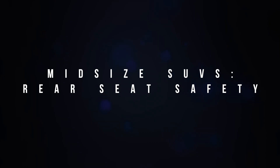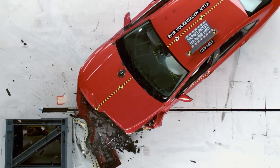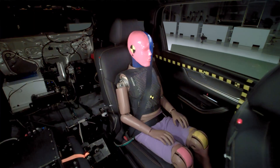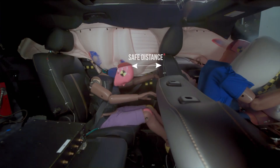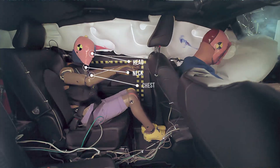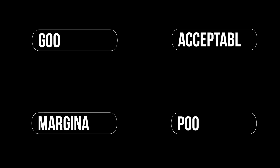The crash test involves a vehicle striking a deformable barrier at 40 miles per hour with a 40% overlap. We'll observe how well the seat belts work to control rear seat dummy movement and assess the risk of injuries to the rear seat dummy. In particular, we want to see the lap belt remain on the pelvis, the shoulder belt kept away from the neck, and the dummy maintain a safe distance from the front seat. We also want to see low injury risk readings to the dummy's head, neck, chest, and thighs. Based on how a vehicle performs across all these criteria, it will receive a score of either good, acceptable, marginal, or poor.